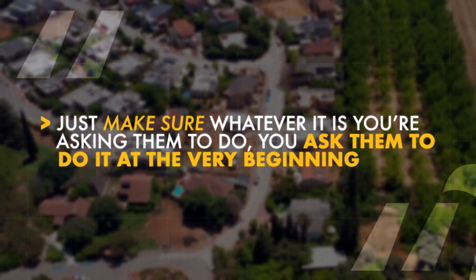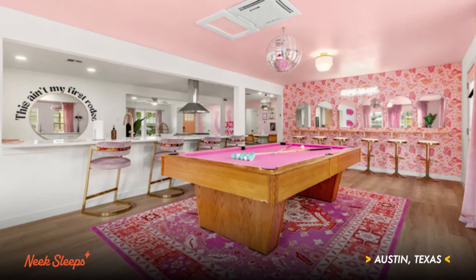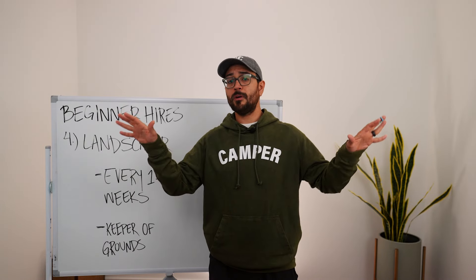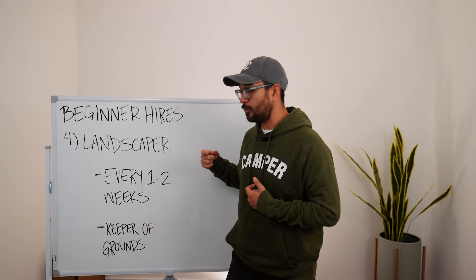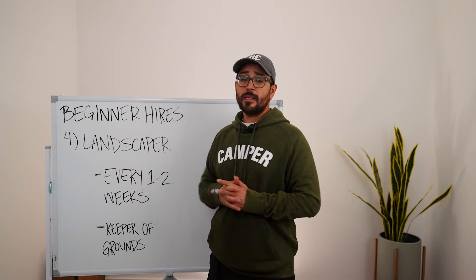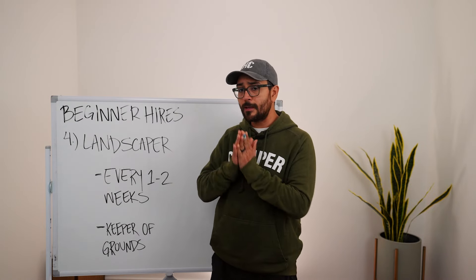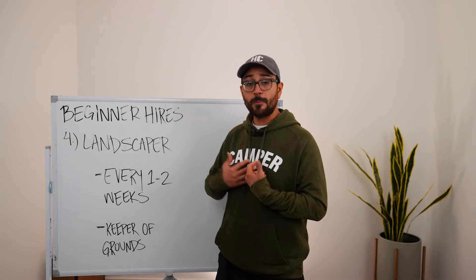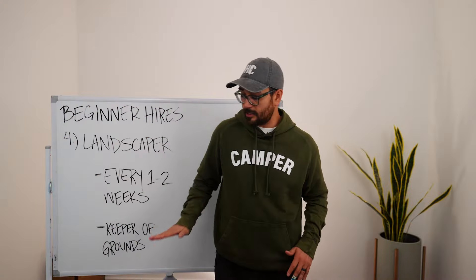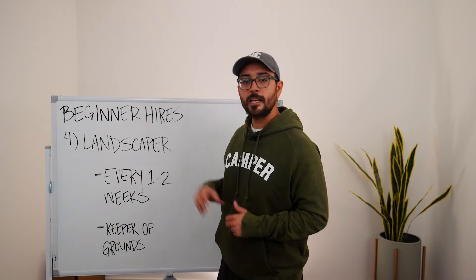Your landscaper should be the keeper of your grounds — doing a little bit more than just cutting grass. Mine moves things around, leaf blows, trims hedges, bushes, and trees as part of his quote. At my Austin property, the Pink Pickle, I ask my landscaper to leaf blow and sweep the pickleball court so guests don't arrive to a leafy or puddle-covered court. The cost is relative to lot size — typically $75 to $150 every two weeks, but at my Tennessee property with a giant yard it can be $600.